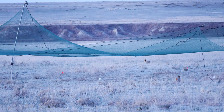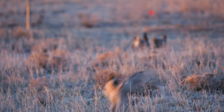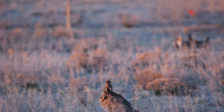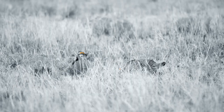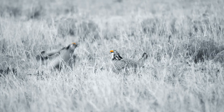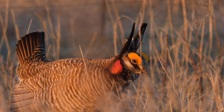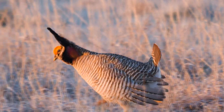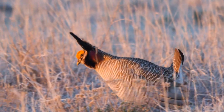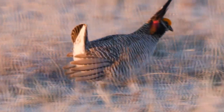We're trapping prairie chickens on lecks. Lecks are the breeding grounds for lesser prairie chickens — several grouse species have lecking behavior where they all get together on breeding grounds and the males display. The leck is a really fun thing to watch. The birds are fighting, booming, and chasing each other around. Lesser prairie chickens make some really crazy sounds. If you ever have the opportunity to watch them, I highly recommend it. I think they're the most interesting of the grouse species and most enjoyable to watch on the leck.